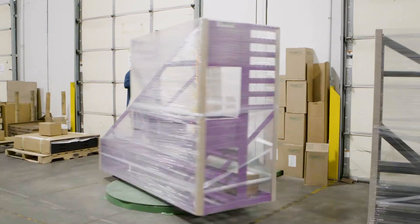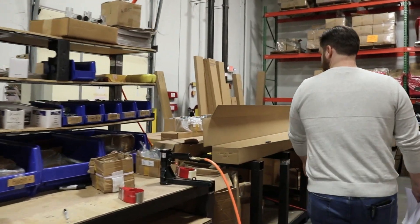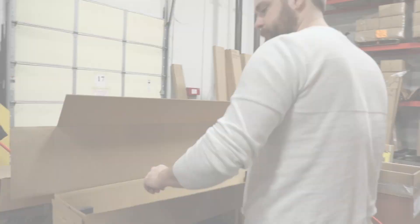Our packing standards have been developed over decades of shipping pipe and drape. Our goal is for you to receive your products in the same condition they leave our building. We use specially designed packing materials customized to fit the exact products on your order. Examples include double wall corrugated boxes, foam inserts for pipes, and corner boards on carts. This attention to detail helps your order withstand the rigors of transit.